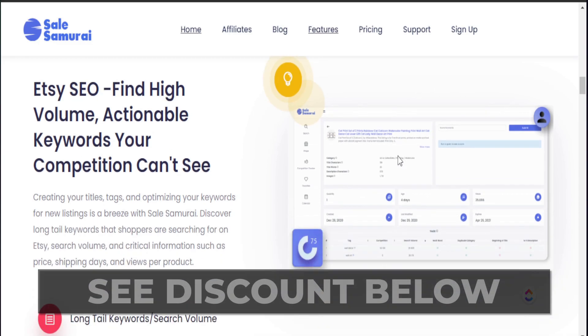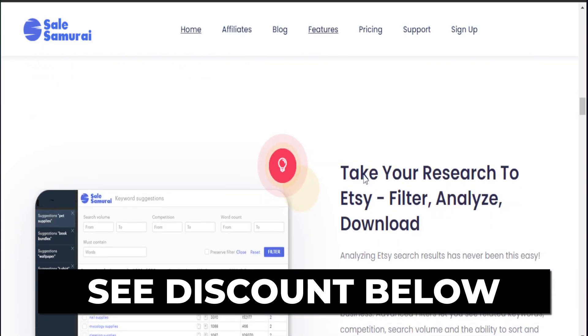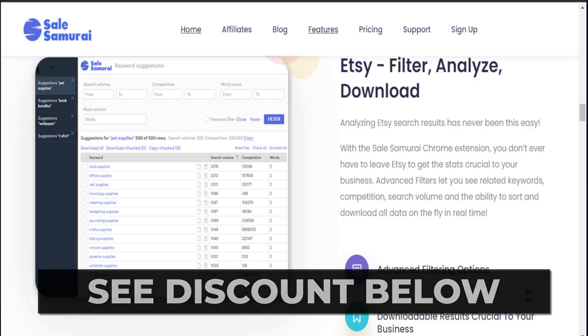If you want to check out Sales Samurai on your own, they were so kind to give my audience a discount code to their product, so you can try this out and see if it is best for your print-on-demand business. In today's video, I didn't have time to talk about how to actually find amazing best-selling products and recreate them to start selling on Etsy — however, if you want to learn that next step, make sure you check out this next video. And if you want to learn more about how to make passive income online, make sure you subscribe to my channel. My name is Jay and I will see you in the next video.